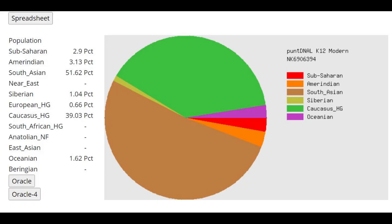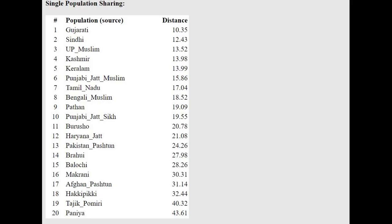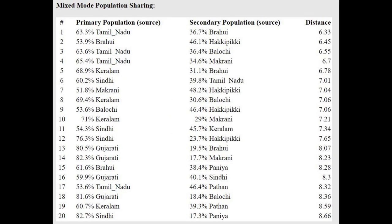With Pan-DNA LK12, it's more of the same — pretty much 39 or 40% Caucasus HG. She's actually scoring a little bit of European HG here, but I think that's just noise. With the oracle she's closest to Gujarati once again. She's getting modeled as a mixture of Tamil plus Brahui, or Kerala plus Brahui — basically the same result as with the G25.